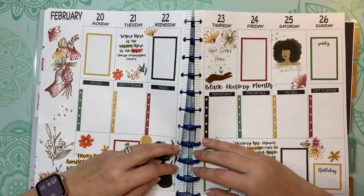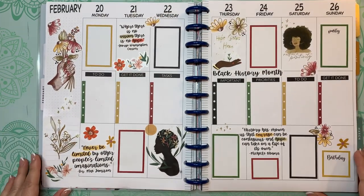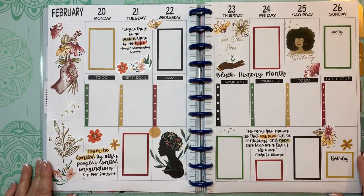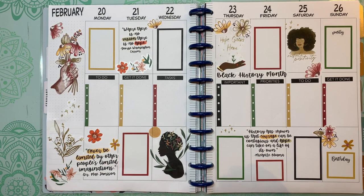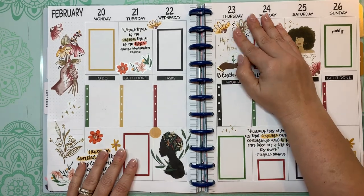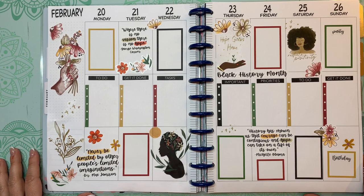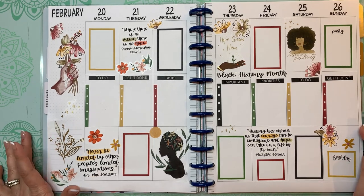I think this is beautiful. I love that Caitlin Plans made these stickers and that she's donating the proceeds to Black Girl Smile. I would love it if you wanted to order her stickers — I'll put a link to her Etsy shop in my description. Thank you for watching, and I hope I see you guys in the next video. Bye!